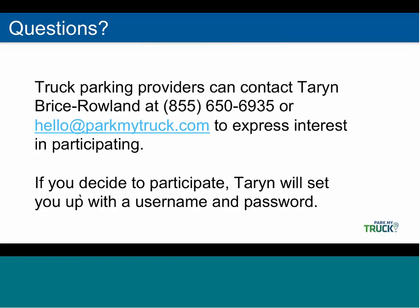Will the app show when the last update was made? It sure will. On the location listing page, it will show — regardless of when the last update was — the number of spaces that were available at that time as well as when it was last reported.